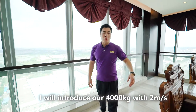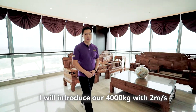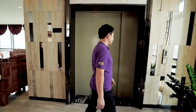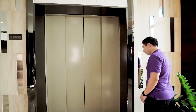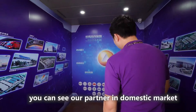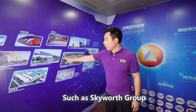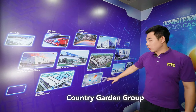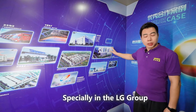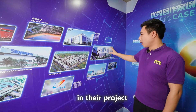Next, I will introduce our 4000kg 2mps freight elevator. On our cabin wall, you can see our partners in the domestic market, such as the Skyworth Group, Jingdong Logistics, Country Garden Group, Rexford Pipe, and LG Group. Especially for LG Group, we supplied a maximum 18-ton freight elevator for their project.